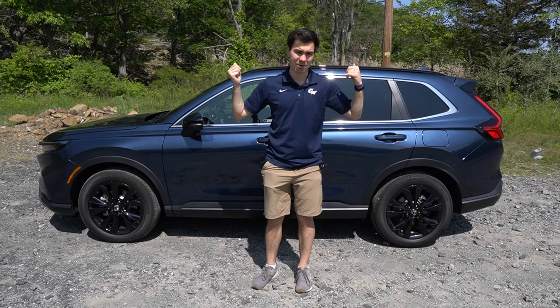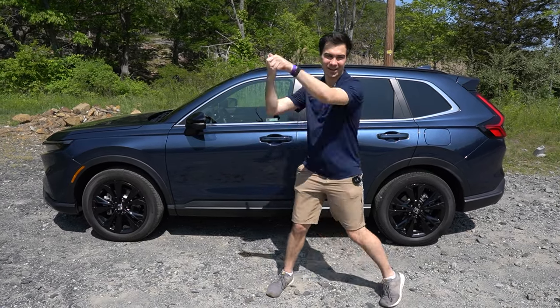I'm Jake. You're watching Gas Calls. You already know what this is — it's the Honda CR-V. Let's get into it.